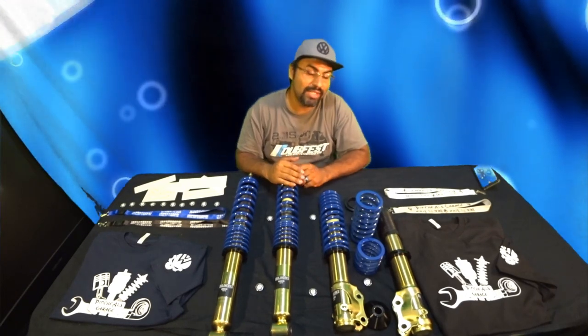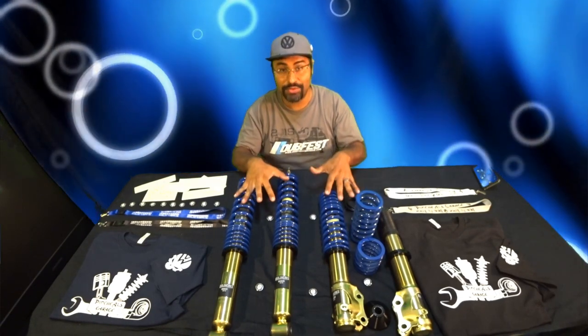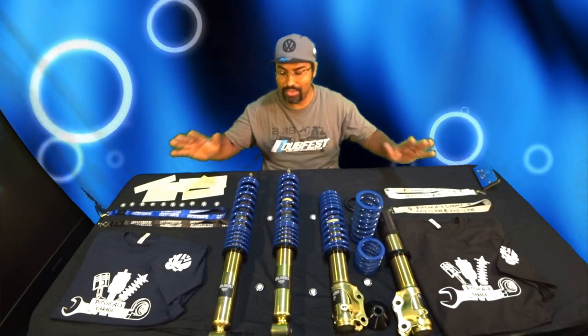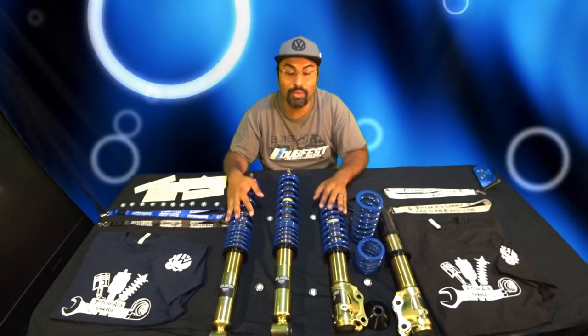Now to help you guys along, SOLOWORKS got involved with us and has given away a set of coilovers for you guys. And that will be the grand prize. So there will be three Pinchao bundles and one grand prize of SOLOWORKS coilovers.